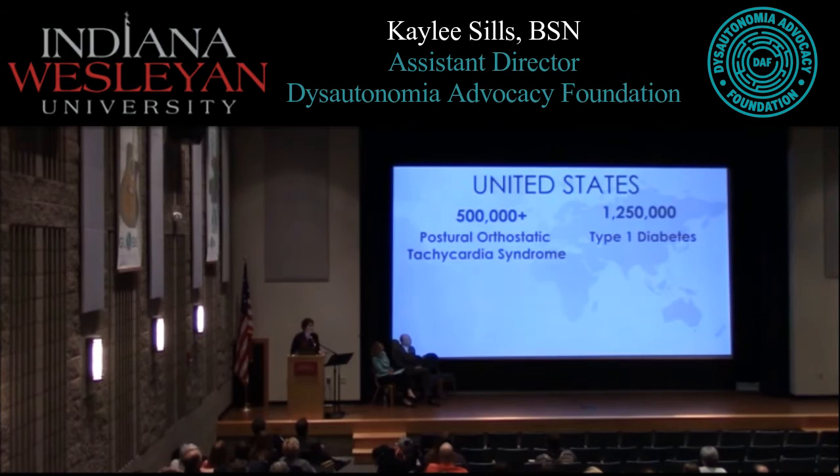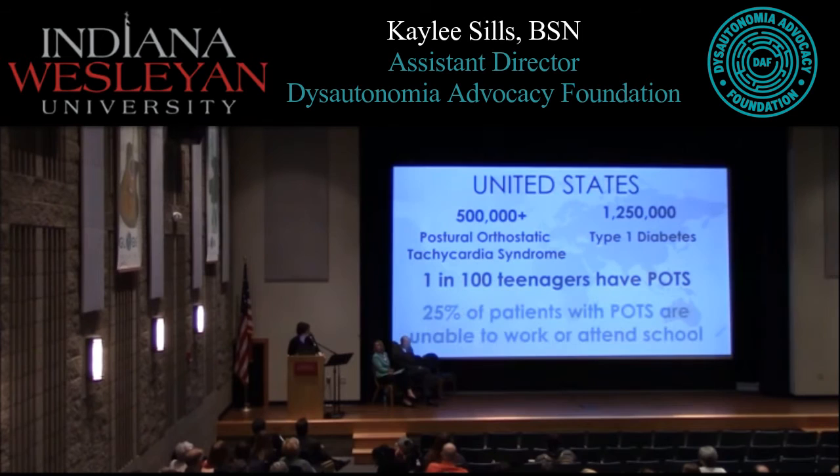Another statistic: it's estimated that half a million — some statistics go up to three million people in the U.S. — have POTS, compared to 1.25 million with type 1 diabetes. The most staggering statistic I found comes from Mayo Clinic: 1 in 100 teenagers is estimated to have POTS. And 25% of patients with POTS are unable to work or attend school.